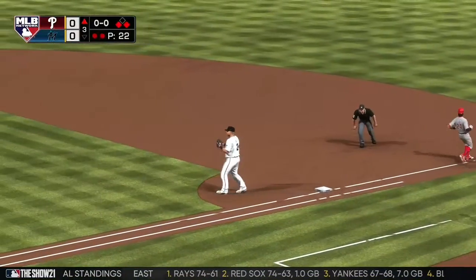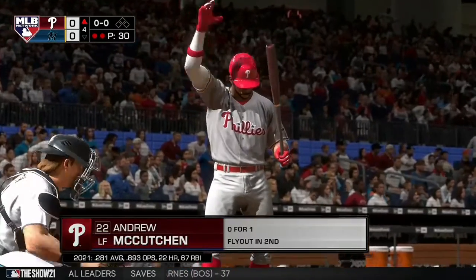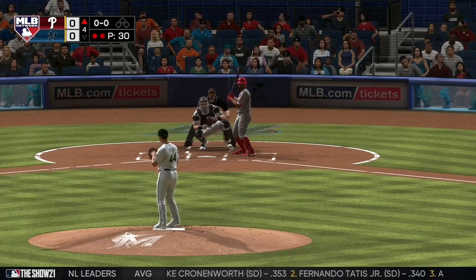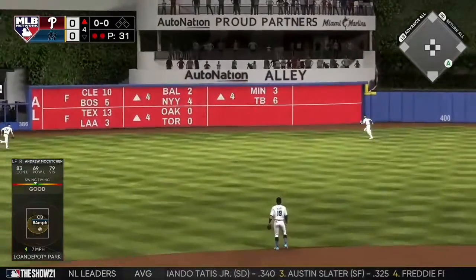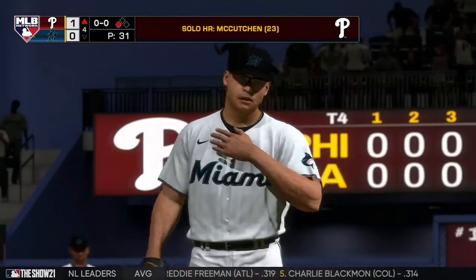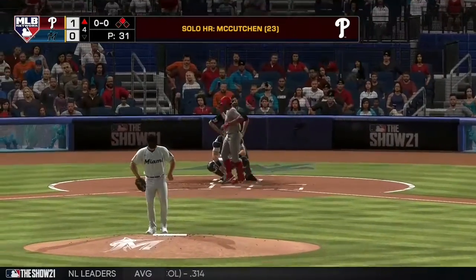They will not get him at first, as he's able to leg out the throw. Two are gone in the Philly fourth, and that will bring up the former National League MVP, Andrew McCutchen. Number 23 for him thus far, and the Phillies grab a one-to-nothing lead.